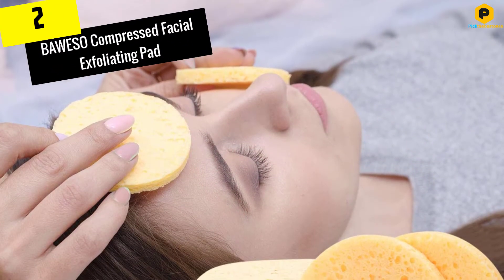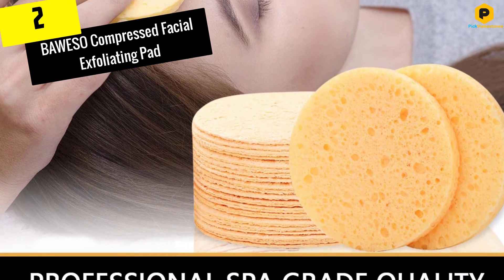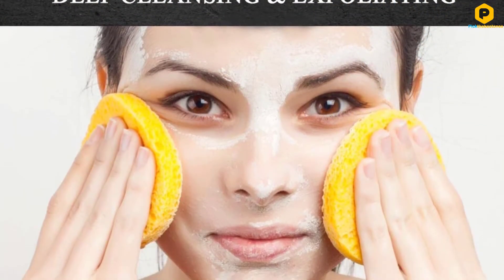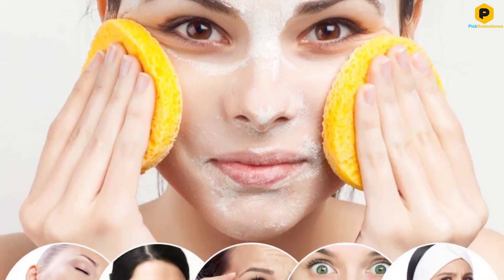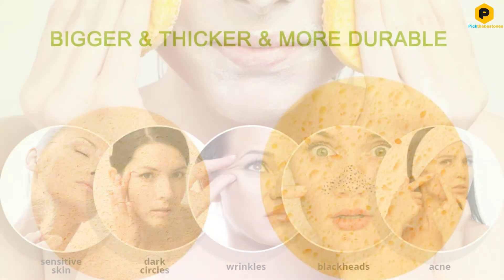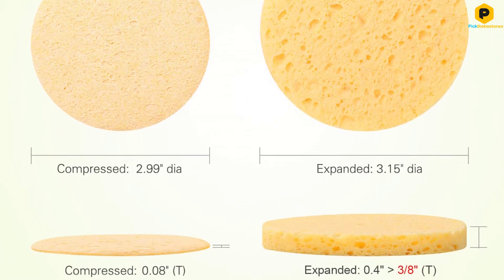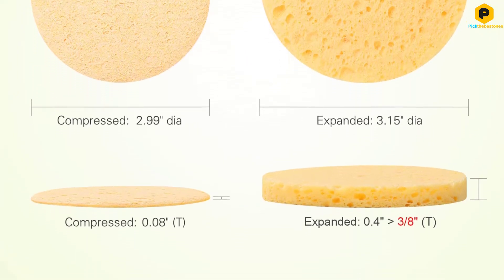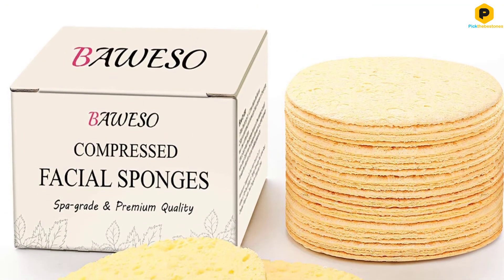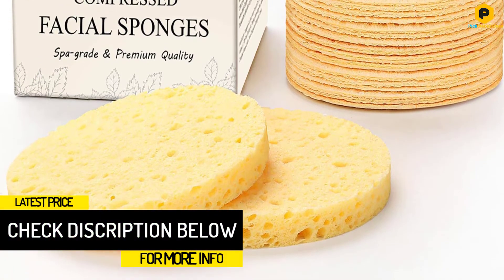At number 2, we have the BAWESO Compressed Facial Exfoliating Pad. With BAWESO Facial Sponges, your skin type doesn't matter. They work perfectly whether your skin is normal, oily, sensitive, or acne-prone. These exfoliating pads are soft, effective, and absorbent, and they are reusable too. Another impressive feature is that it is biodegradable, making it an eco-friendly option. The BAWESO Facial Sponges contain no alcohol or artificial scent products that may trigger allergic reactions.